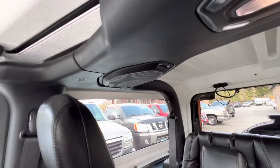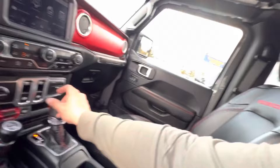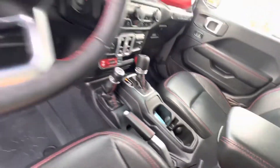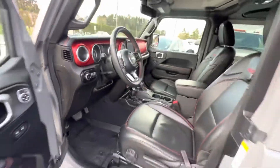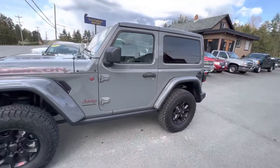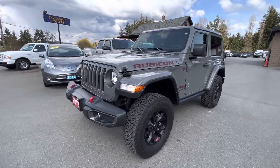It has factory speakers in the roll bar and LED lighting. The four-wheel drive shifter is on the floor. You can view this fully loaded Jeep Wrangler Rubicon at Kolenberg Motors at 3537 Koksilah Lake Road in Duncan.